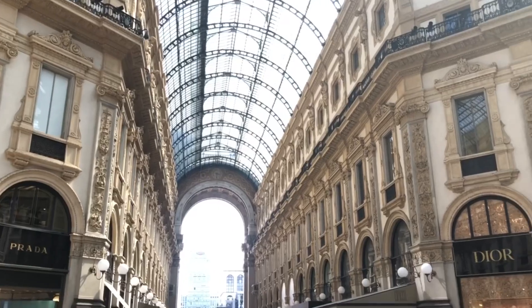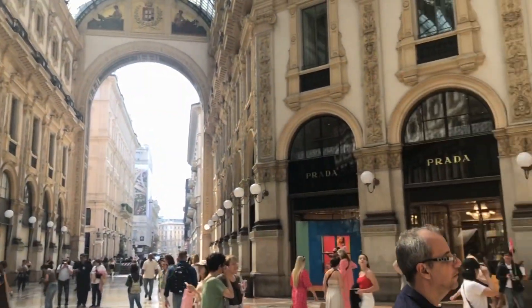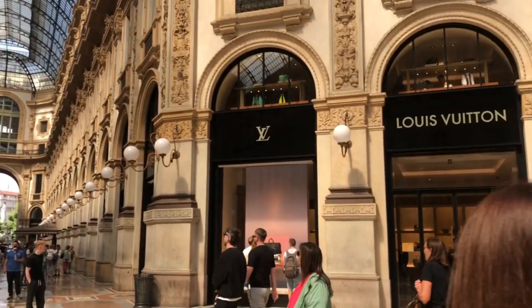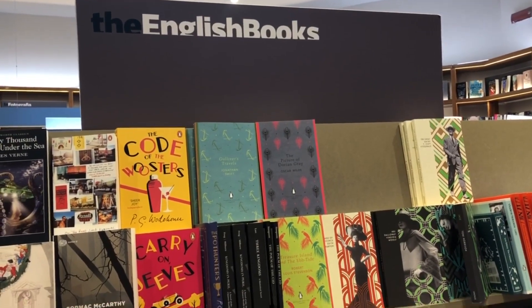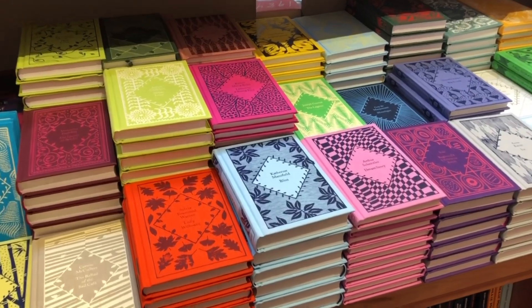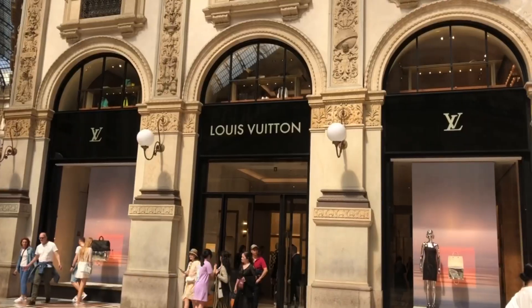The square also has this shopping mall that looked really fabulous from the outside, and the shops inside were mostly on the more luxurious side. And this bookshop — oh my god — these English books with such beautiful covers, imagine having them in your bookshelf. So beautiful and magical.